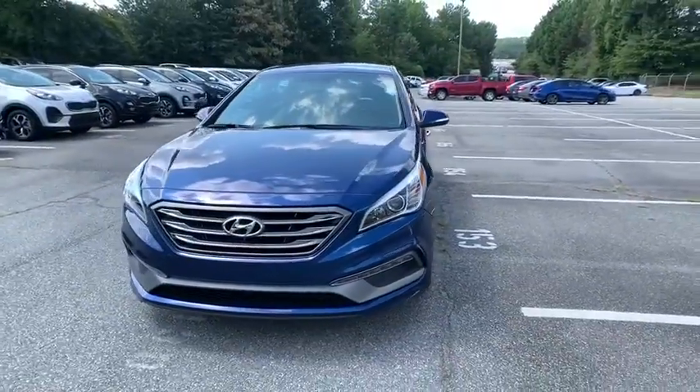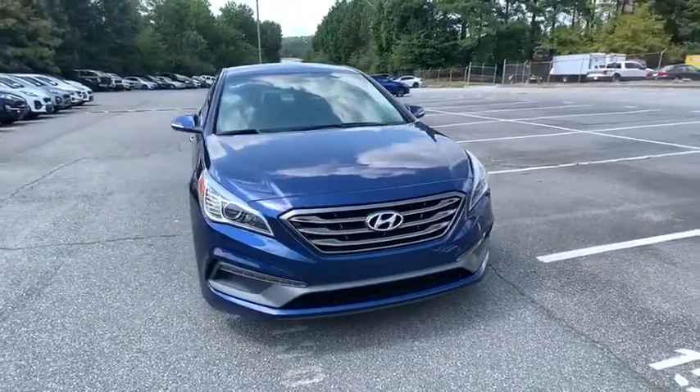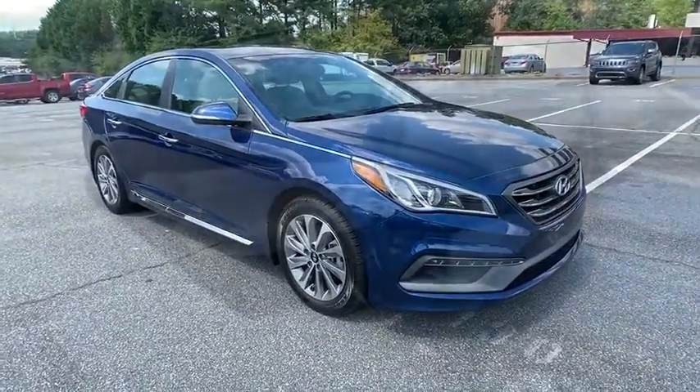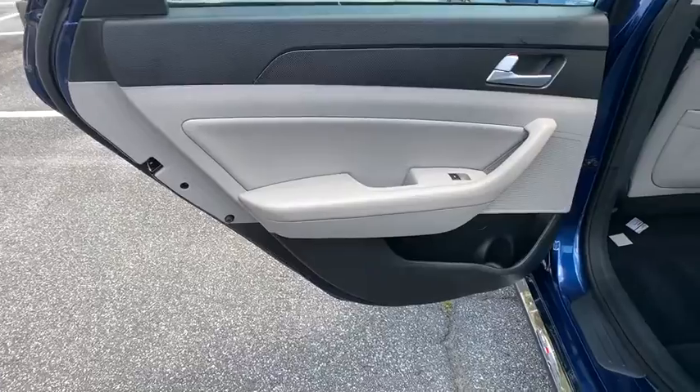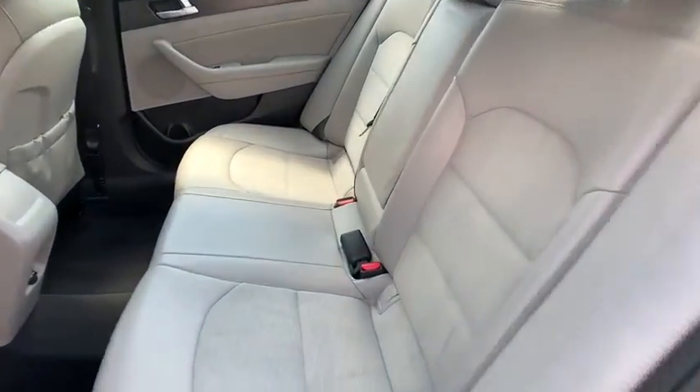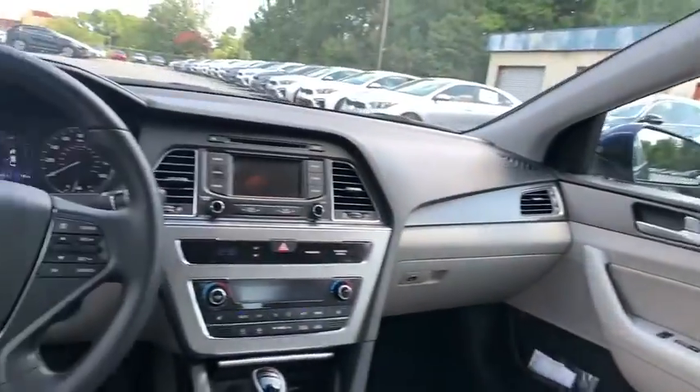This vehicle has less than 75,000 miles. Here are some of this vehicle's great options: stability control, keyless entry, backup camera, steering wheel audio controls, anti-lock braking system, traction control, Bluetooth, adjustable steering wheel, power steering.